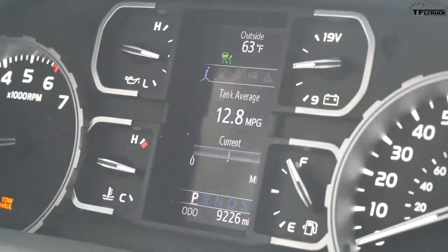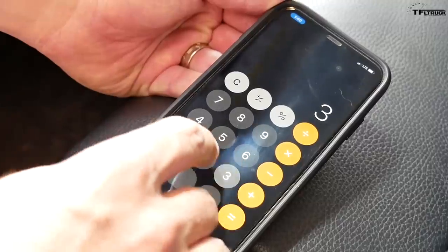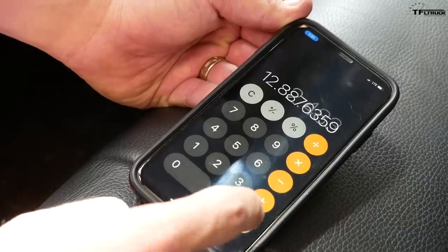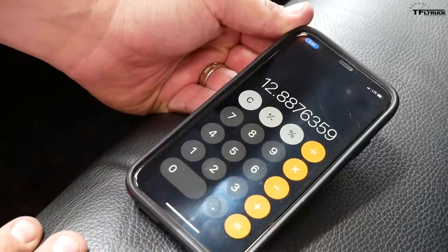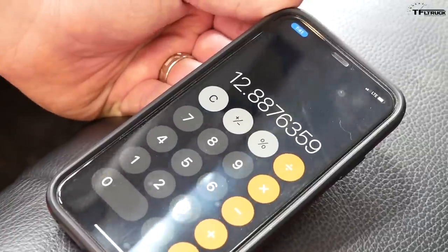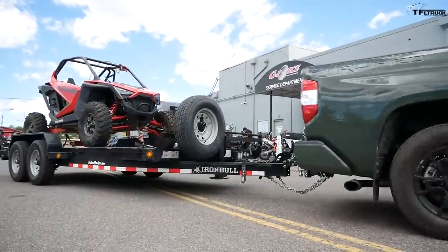The truck's computer says 12.8 mpg. Let's see what the pump says — 2.483 gallons... 12.9 mpg! That's really good; I was expecting something much lower. This V8 does like to be on the highway towing about 5,000 pounds. Good job, Tundra. This truck is really competent when towing 5,000 pounds and I think it can handle much more weight than this. Go to tfltruck.com for the news, views, real-world towing, off-roading, and all the other truck reviews.